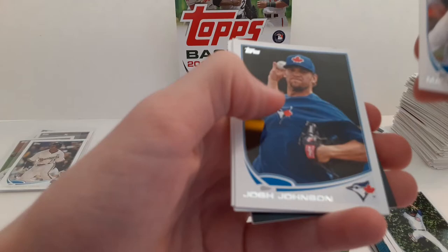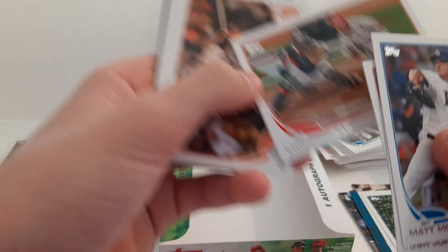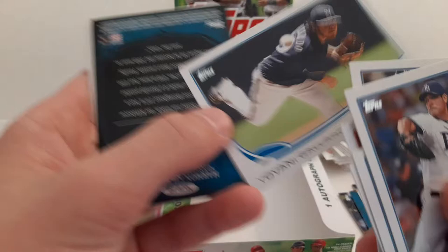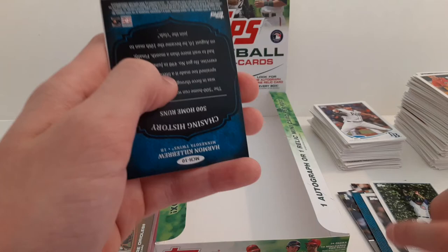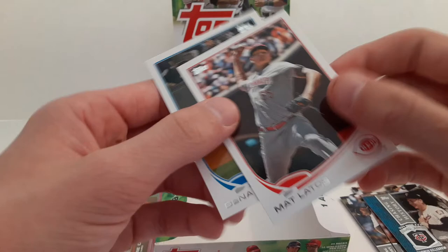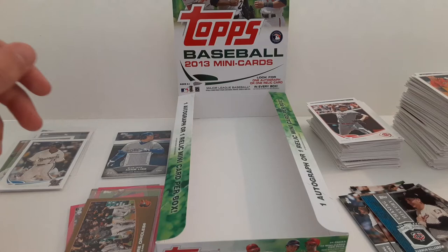We are down to our last pack — let's hope there is something good out of here. Matt Moore. Josh Johnson. Dallas Keuchel. Eric Gagne. Pablo Sandoval. Cabrera, Hamilton, and Encarnacion — runs batted in. Yovani Gallardo. Chasing History of Harmon Killebrew. Matt Latos. And an Aaron band with the Twins.